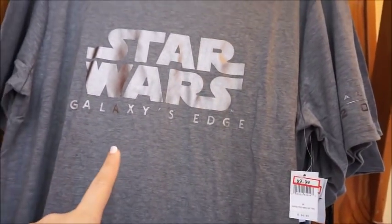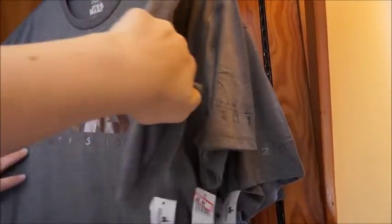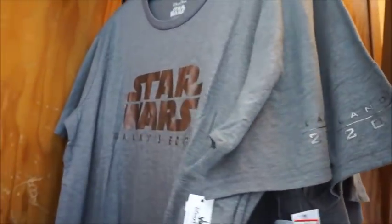It's soft. But this is Galaxy's Edge — I mean, they haven't even opened yet on our coast and they've already got merchandise here. There's only mediums at $9.99, so none for my boy.